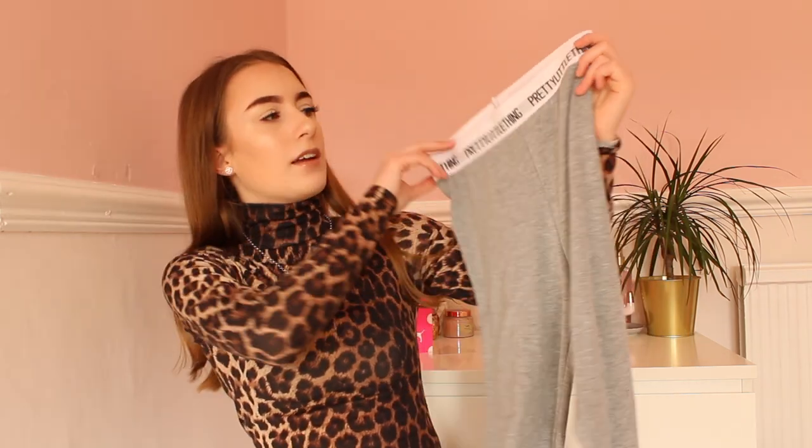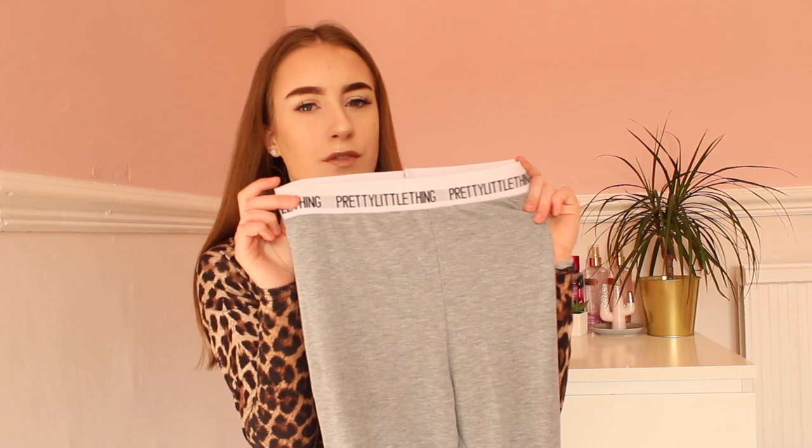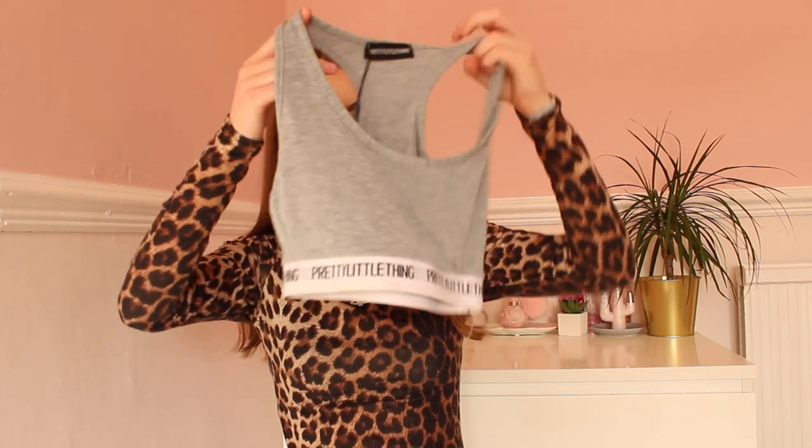Lately I've been ordering quite a few clothes online. First I ordered this gorgeous leopard print bodysuit — it's £8, high neck, and I love it so much. It goes really well with black jeans. I also ordered this cute set: gray leggings with the logo on them for £13.50, and a matching top for £9. They look really cute together and I'm happy to wear these as a lounge outfit — for £22.50 total, not bad at all.